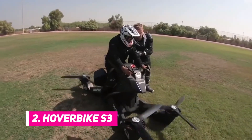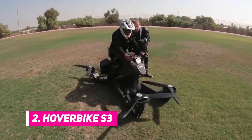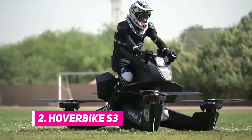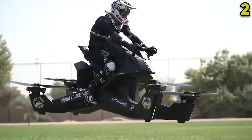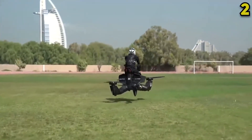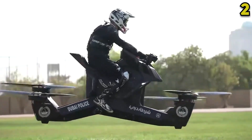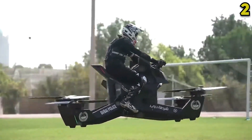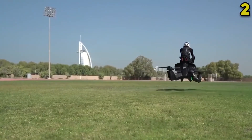Number 2: Hoverbike S3. The Hoverbike's weight is limited to 114 kilograms by law, so the lighter frame allowed the team to install a mass battery, giving the Hoverbike S3 a significant amount of power. Its maximum operating altitude is 5 meters for safety reasons, but it also has a maximum speed of 96 kilometers per hour.